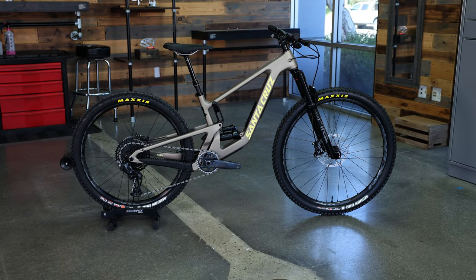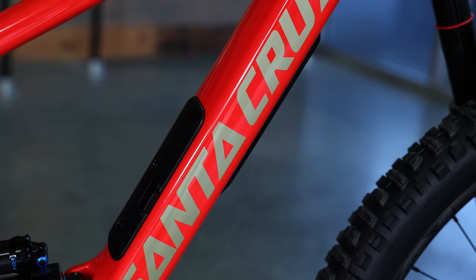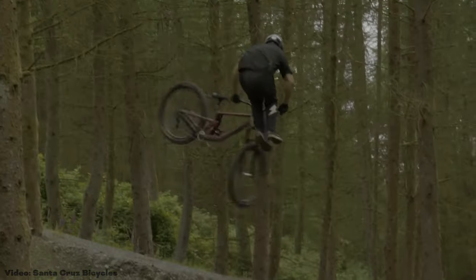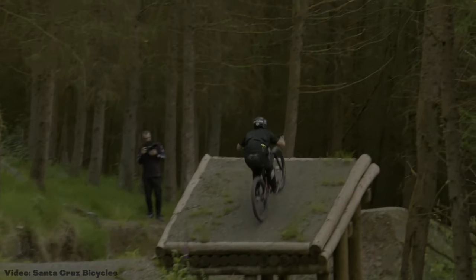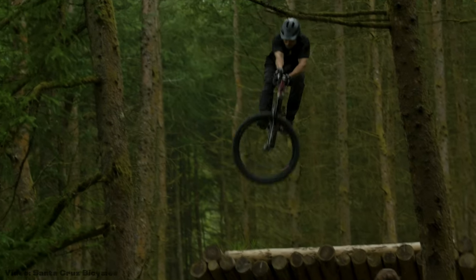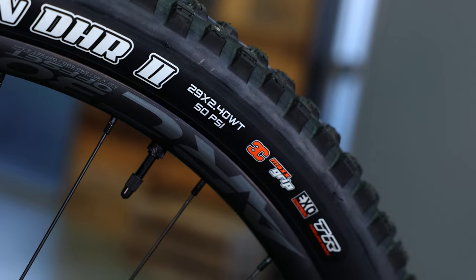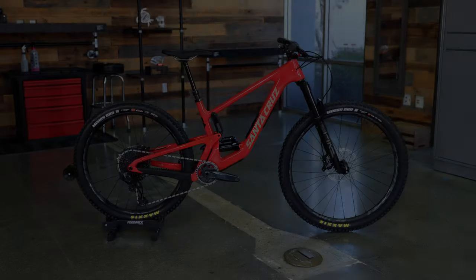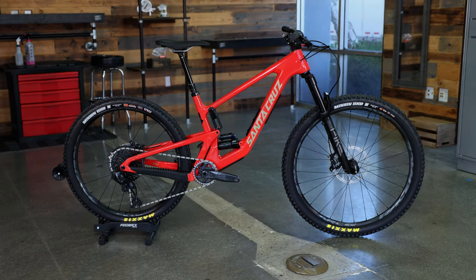The 5010 has long been Santa Cruz's flagship 27.5-inch trail bike, notorious for its playfulness and agility. In fact, they are so playful that many riders have even built them up solely as specialty slope duro and dual slalom bikes to maximize having fun on trails. Santa Cruz has made some pretty big changes with this new fifth iteration of the 5010, but did they completely change the fun nature of this bike? Let's check out the updates.